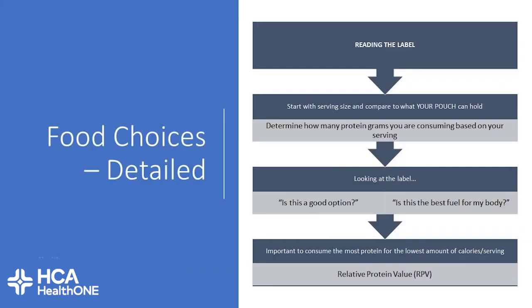Reading your label is important. Start with the serving size as your first reference point, then assess what your pouch can hold. Determine how many grams of protein you're going to be consuming based on the serving you're going to eat. Then look at the label and consider: is this a good option for me and is this going to fuel my body? Remember that protein is our focus — make sure you're getting the lowest amount of calories for protein consumed, also known as your relative protein value.